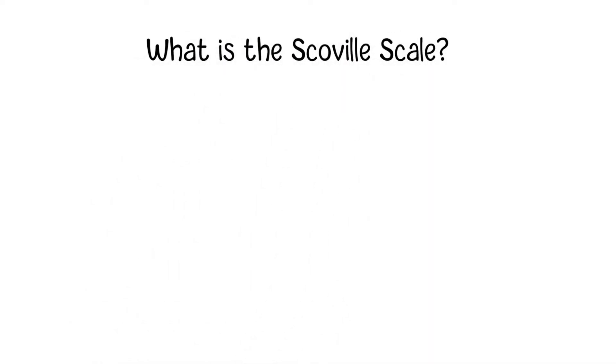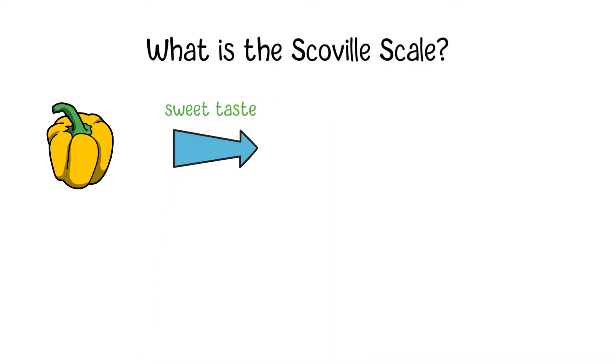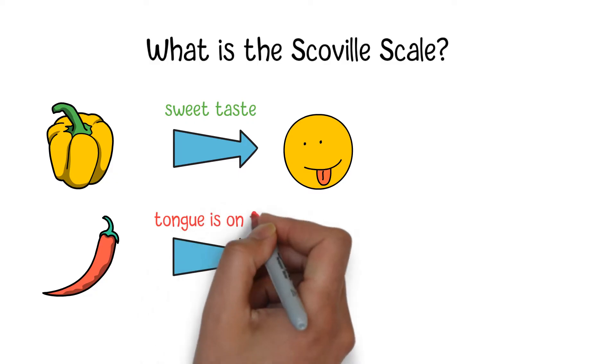The Scoville scale is a benchmark which is used to identify how hot some chilies are. As we know, some chilies have a sweet taste while other chilies, even just a small amount of them, can let you feel that your tongue is on fire.